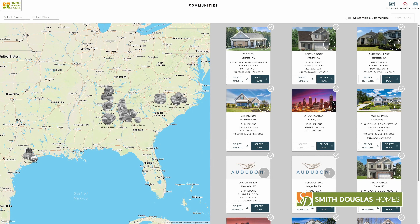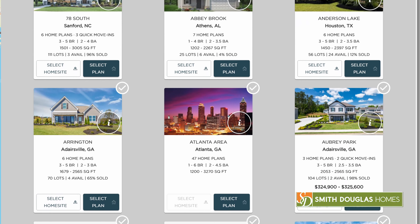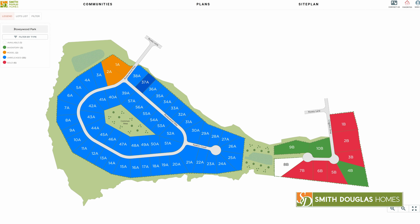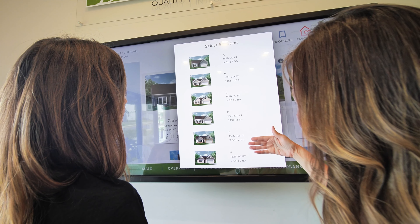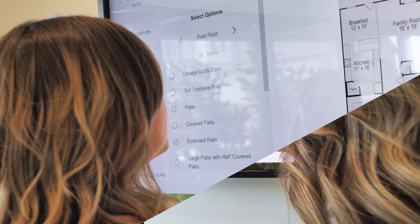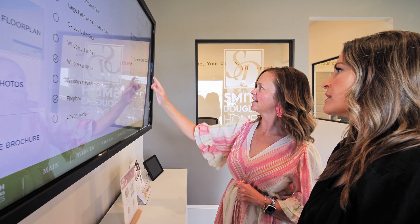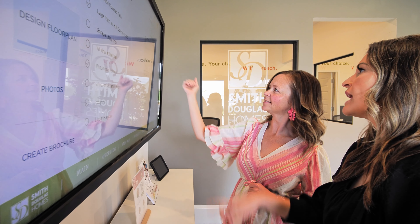Navigating to the design process dropdown on our website will lead you to our interactive home designer. There, buyers can select their preferred community location from all of our markets, view real-time availability with the community site maps, explore all the plans and elevations offered in that community, configure that plan to their ideal situation, tailor the home to their taste, and save their favorites to share with a shopping partner or revisit later.